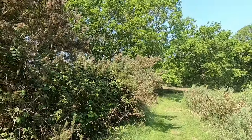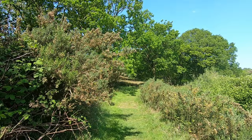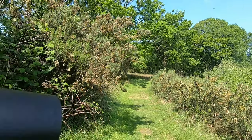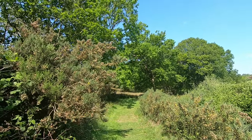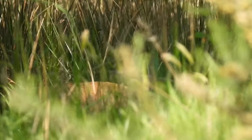I spotted something else up ahead — I've just seen a muntjac. It's straight ahead of me. I'm going to try to creep around the bush and hopefully catch it on film. It hadn't gone too far and was kind enough to let me film its back before it disappeared for good.